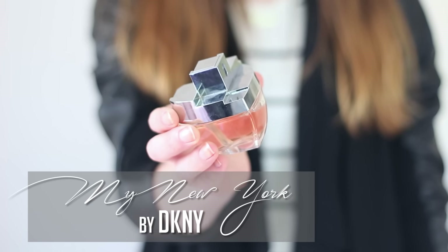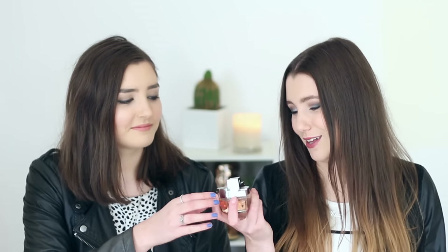So last month I talked about my favourite makeup item and it hasn't really changed, so I decided to branch out into another department and talk about my favourite perfume. This is the DKNY My New York perfume and I can't describe the scent because that's just way too hard. Just go smell it or google it yourselves.